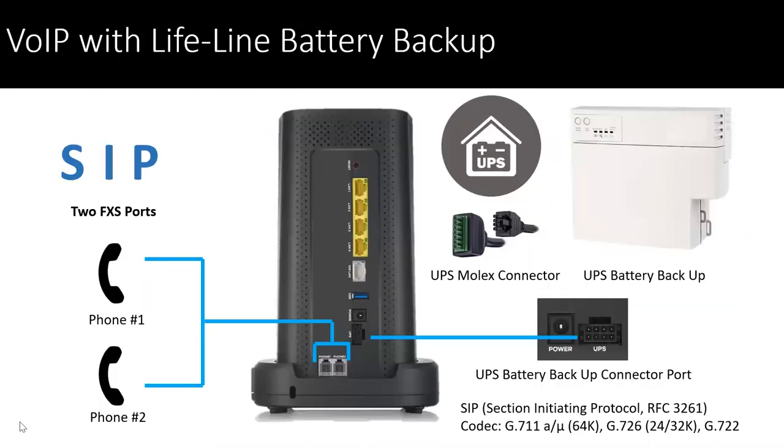On the back panel for the phone ports, we have two FXS ports. Phone one and phone two can be utilized, and if required you do have the option for a battery backup with the Molex connector, so you can have voice services in the event of a power outage.